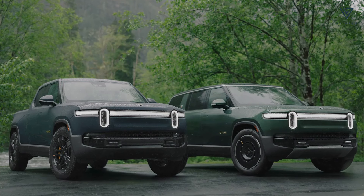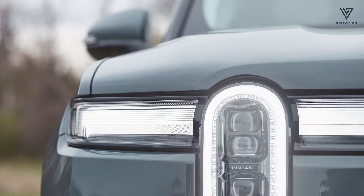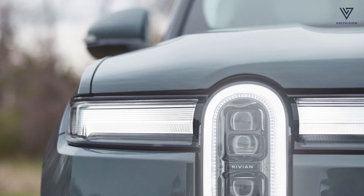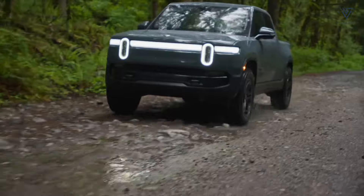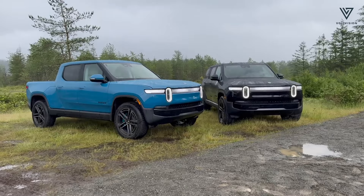Rivian has unveiled the second generation of its R1S midsize SUV and R1T pickup truck, featuring subtle visual updates and significant improvements under the hood. The most exciting changes are in the upgraded batteries and new powertrains.